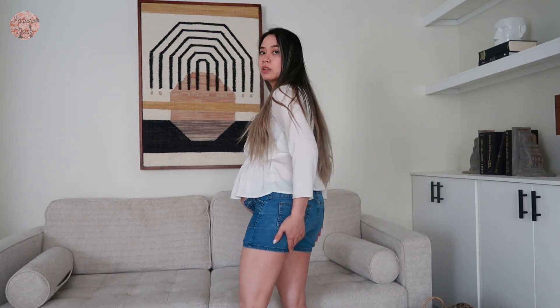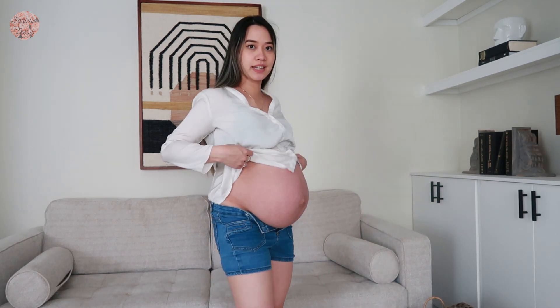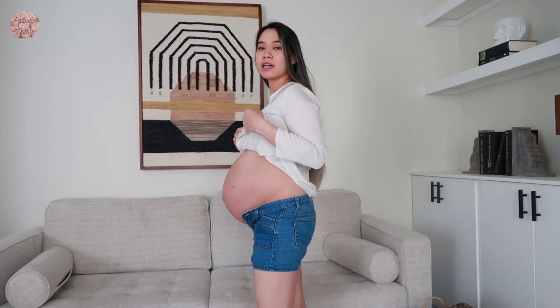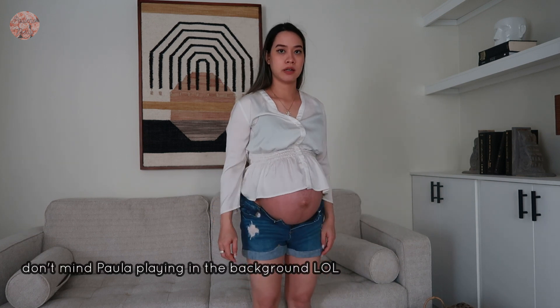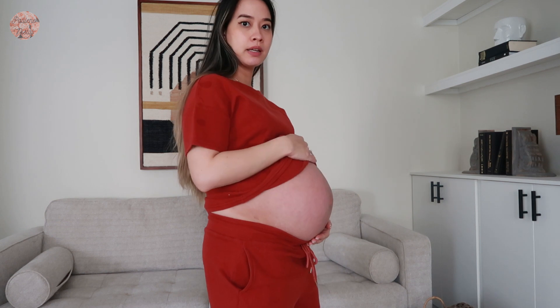I only have a couple pair of shorts. This is one of them and yeah, I don't think I can close it, but this is how it looks like trying it on. This is how it looks like. Another pair of shorts. I'm actually kind of excited to try this one on because I love to lounge with this set pre-pregnancy. It actually doesn't look that bad with the bump — it's just that it's exposing a little bit down here.